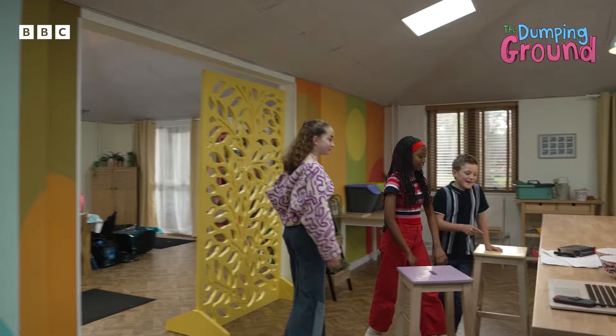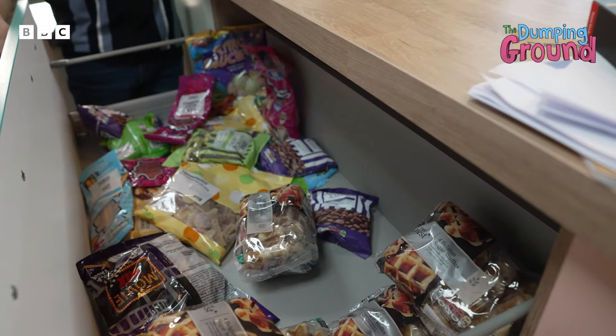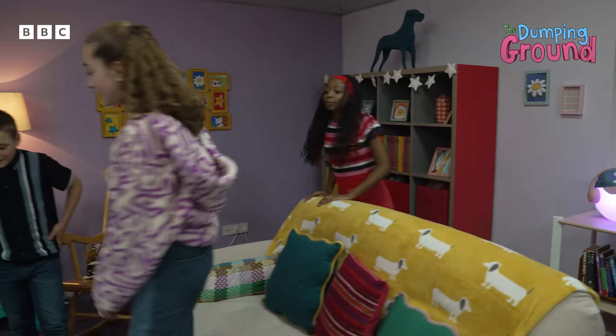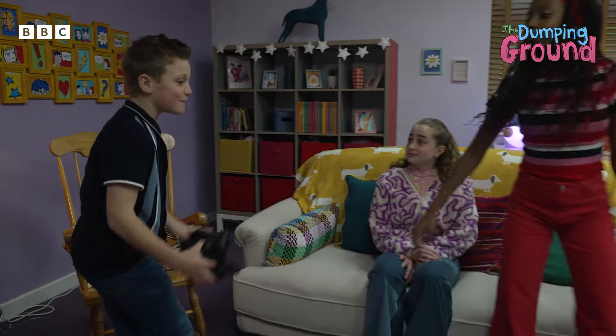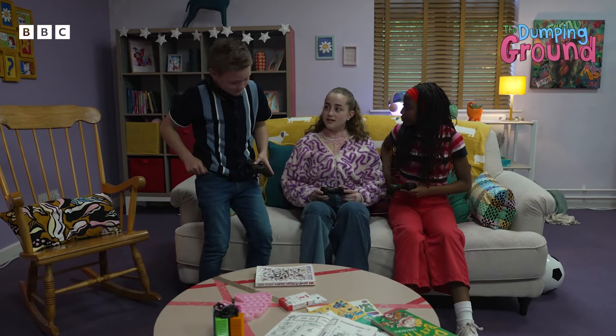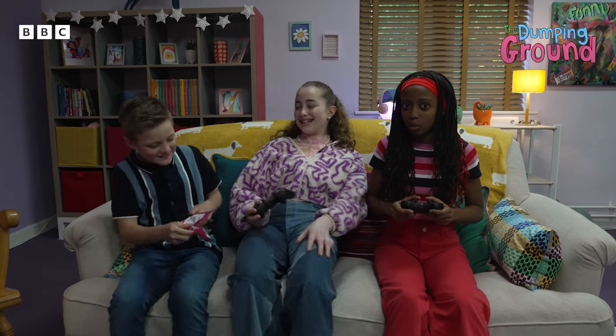This is the snack drawer where we always sneak something out of it — absolutely. It has been a very long day. I think we should just sit back and play some good old games, and maybe eat some of those snacks that we've stolen.